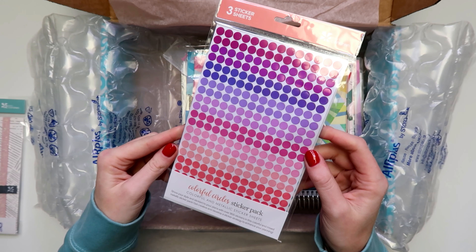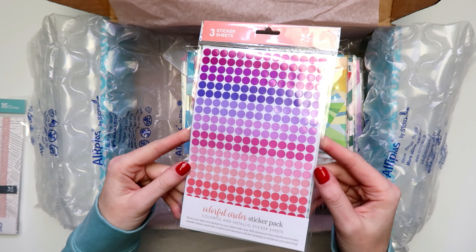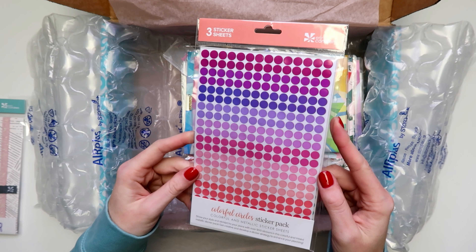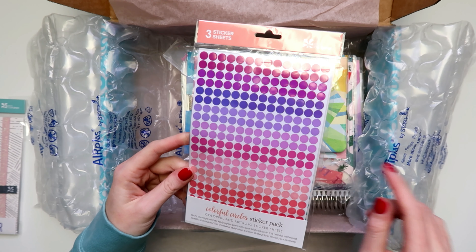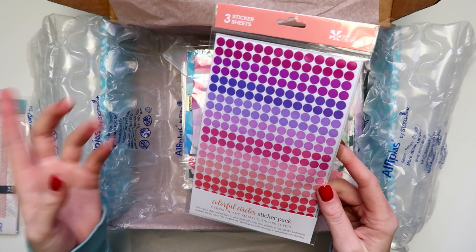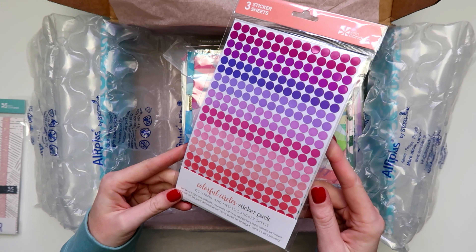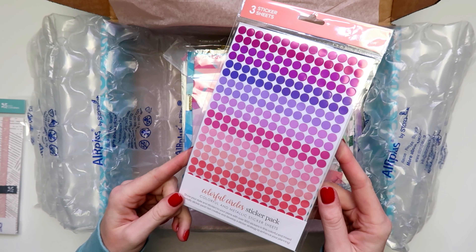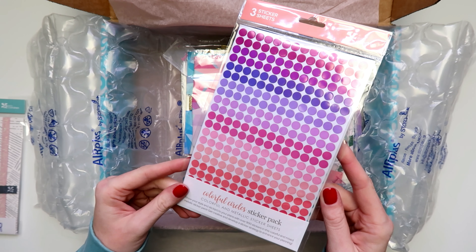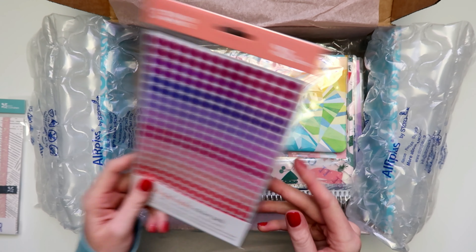Then I have a colorful circle sticker pack. If you check out my budget planner video or my blog planner video, I use these in my year-at-a-glance spread to show different things like expenses, important dates, and that kind of thing. So these are really nice.